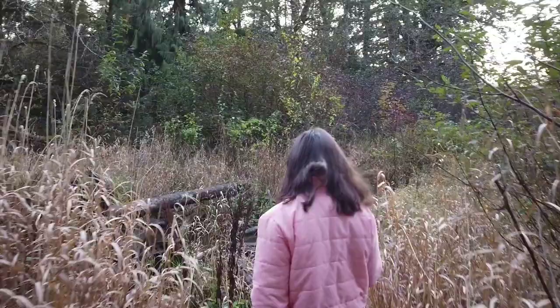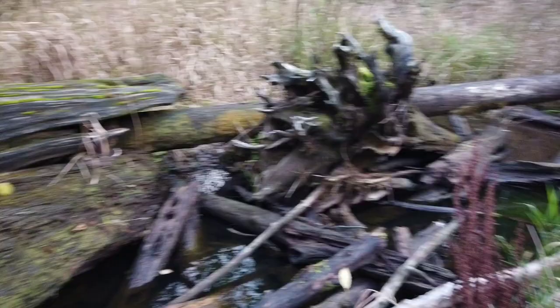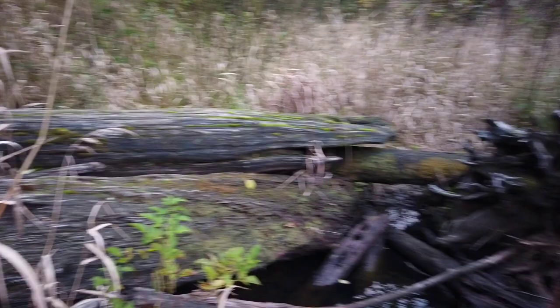Look at the logs — that's pretty cool. Found a little creek. That's pretty neat. There's old logs in here — old, old logs. We'll keep looking around a little bit.